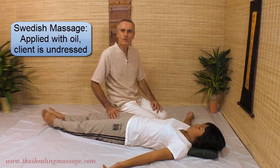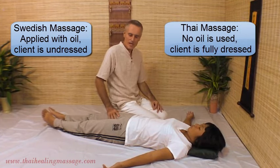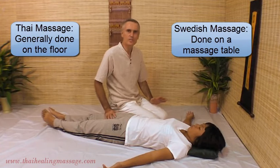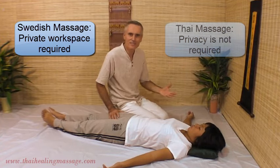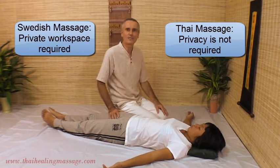Swedish Massage is done with oil directly on the skin and you have to be undressed, whereas Thai Massage is done fully dressed, just like you see here. No oil is used and it can be done on the floor — and it mostly is done on the floor — whereas Swedish Massage is mostly done on a massage table. The workspace of Swedish Massage has to be very private because you are undressed. Thai Massage can be done out in the open, and that's how it's done in Thailand. In most massage shops you can see what is going on, and you can do it in your living room — fold up a blanket, use a mat or a soft carpet — and you can do Thai Massage.